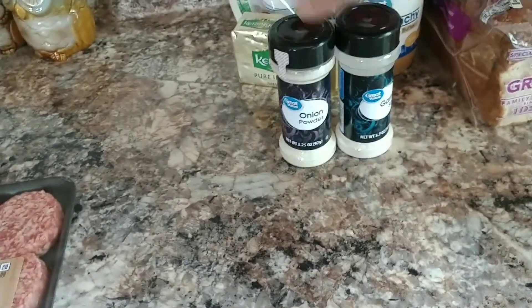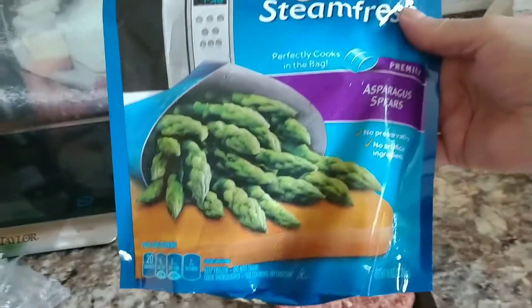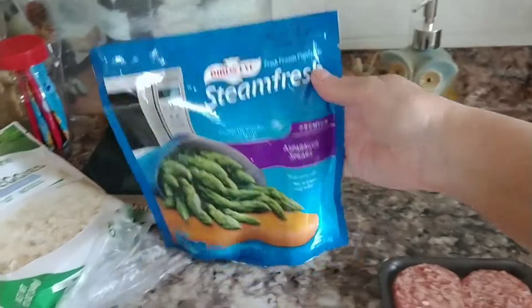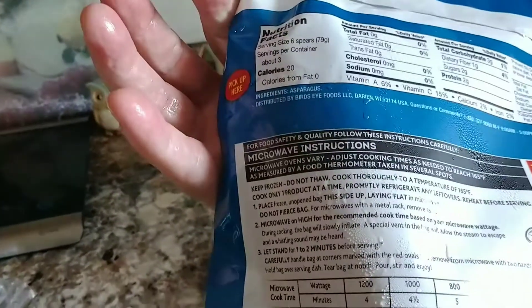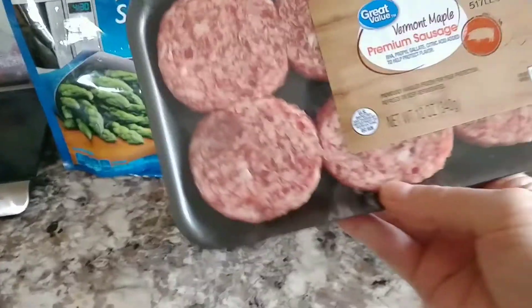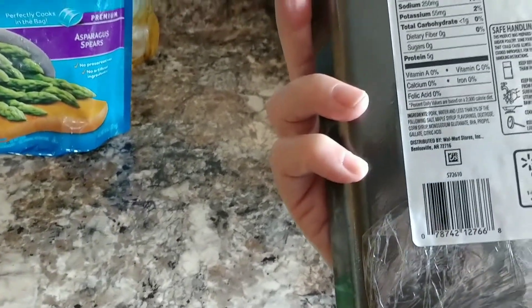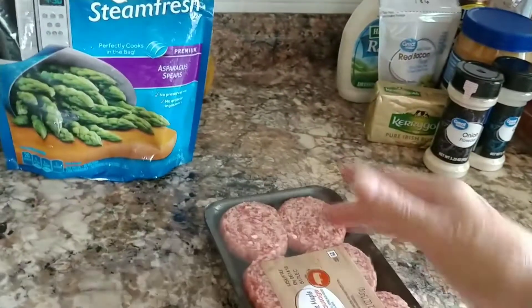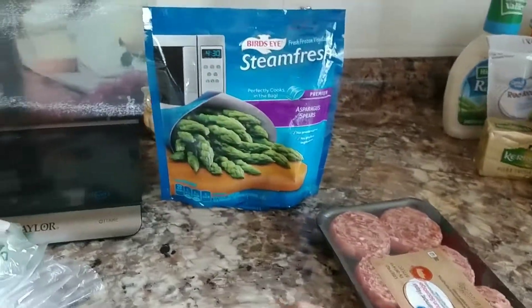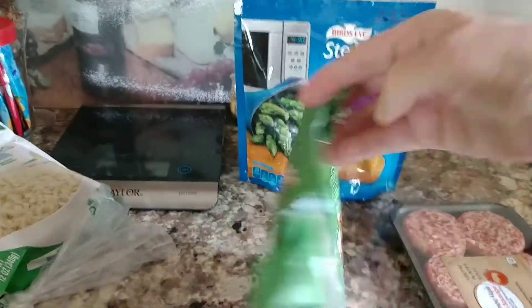I picked up some frozen asparagus in a steam bag for $3.33 — three carbs in six spears, which is a good serving. I got some breakfast sausage my husband likes; it has the Vermont maple syrup flavor with only one carb per patty, and I usually eat one or two.